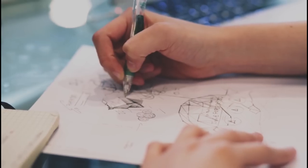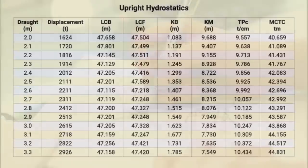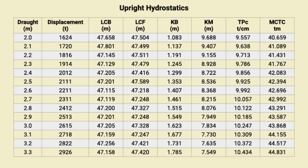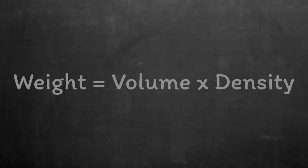If you do read all six drafts, you can then calculate an average which you can work with. That average draft allows you to work out the volume of water that's been displaced by the shape of the hull, using those loading tables that we talked about earlier. Finally, to convert that volume into a weight, you just need to multiply it by the density of the water.